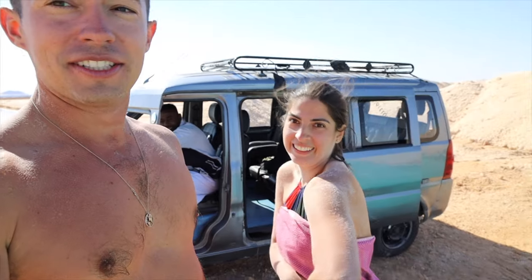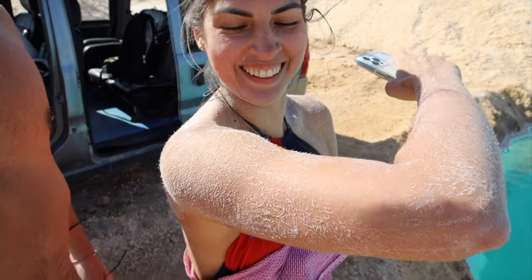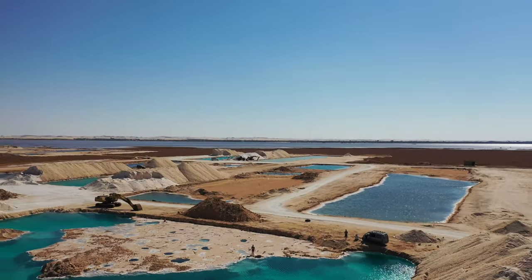Maria said it was incredible — look at all the salt on her body. Literally covered. It's crazy how buoyant you were — you could just sit there floating without moving a single muscle. It's super clear but there's no fish in there, probably because it's so salty. A really cool place you need to come check out, even if it's right in the construction area where they harvest the salt.